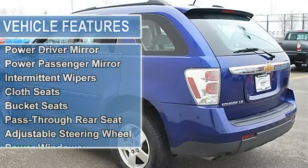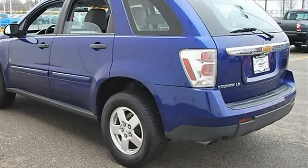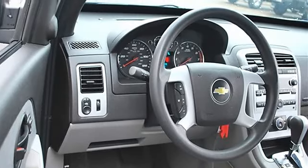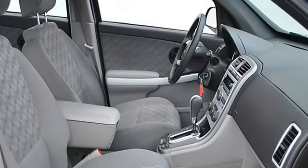Rear all-season tires, aluminum wheels, power steering, four-wheel anti-lock brake system, four-wheel disc brakes, rear spoiler, daytime running lights, auto-on headlights, auto-off headlights, power driver mirror, power passenger mirror, intermittent wipers, cloth seats, bucket seats, pass-through rear seat.